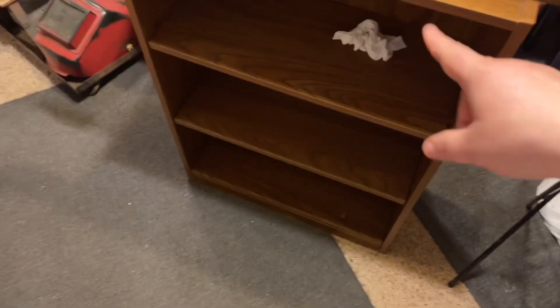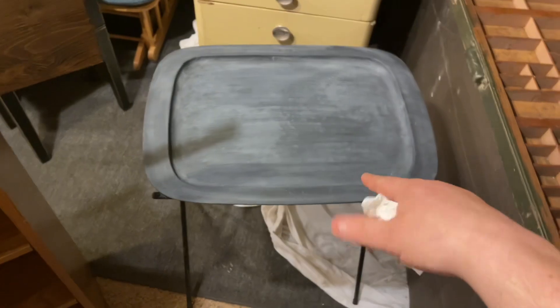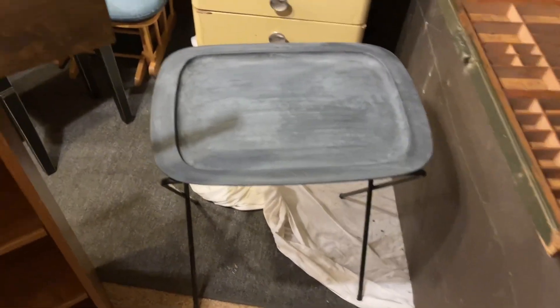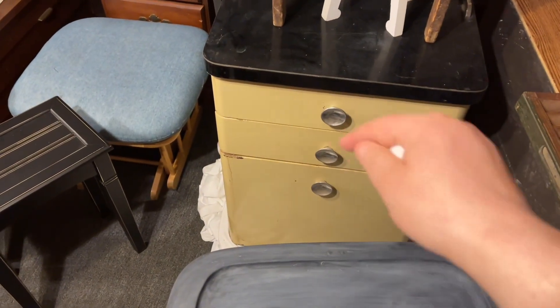I got this little bookcase — sorry there's a napkin on it — I got this for three dollars. I got this tray table for a dollar. I love it, love it.